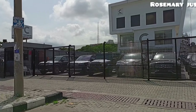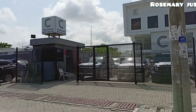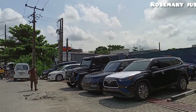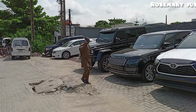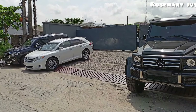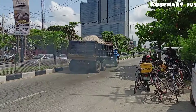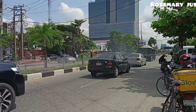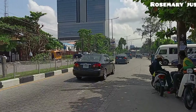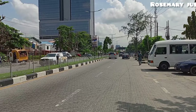The cars here are cars with a statement — very nice cars. I've been on the mainland for quite some time and now I've come to take a look at the island, how it looks, and to get a different view of Lagos. Lagos is not only the mainland — we also have this island.